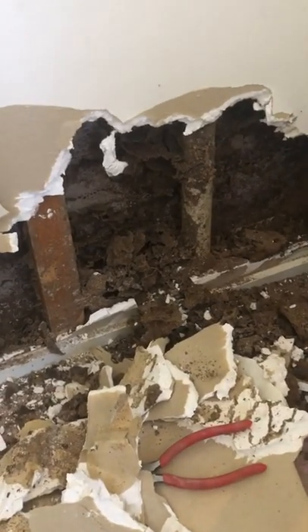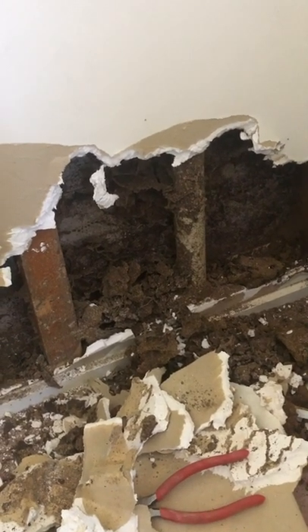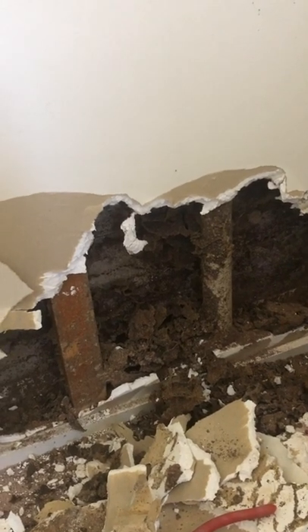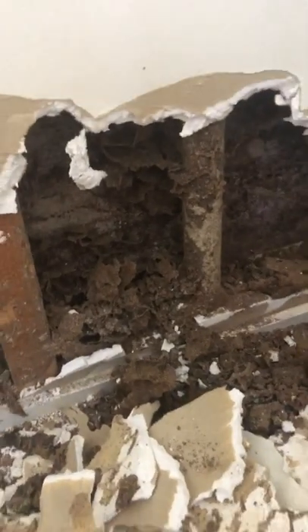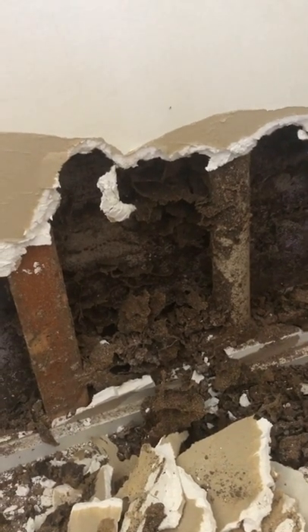Again, another case of a leaking pipe upstairs which has created an environment dripping down into the first level where termites have gotten in through a brick — we can't find an entry point. It was imperative that we had to get rid of the termites first before we put a treatment around the house.